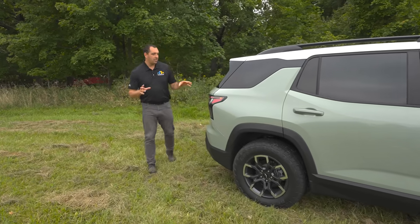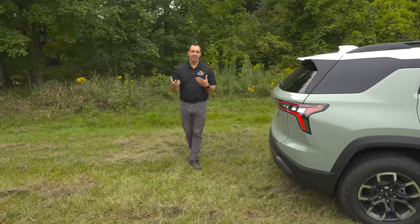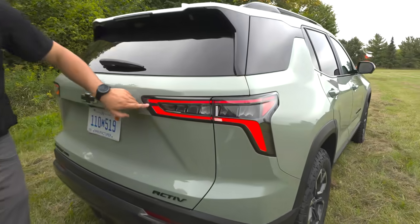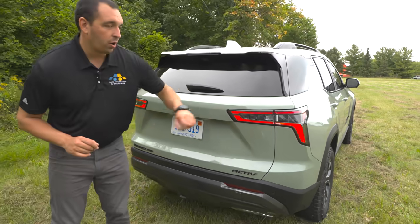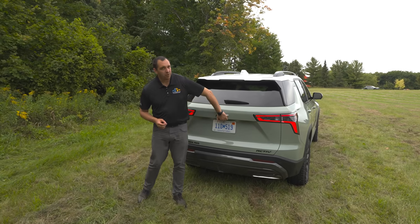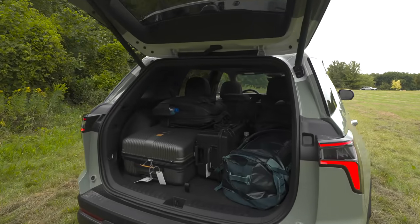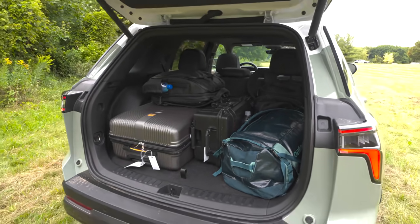Coming around the back, we do see some bolder styling than previously, and it's part of this ruggedization we're seeing with the entire Chevy lineup. We get LED lights throughout the vehicle on all trims, with a pretty sharp line accent. Turn signals are located right there, and here in the rear are your LED reversing lights. Under the hatch there is quite a bit of room — maybe not the most in the category, but still 29 cubic feet, and it's got all of our stuff as we're heading straight to the airport.